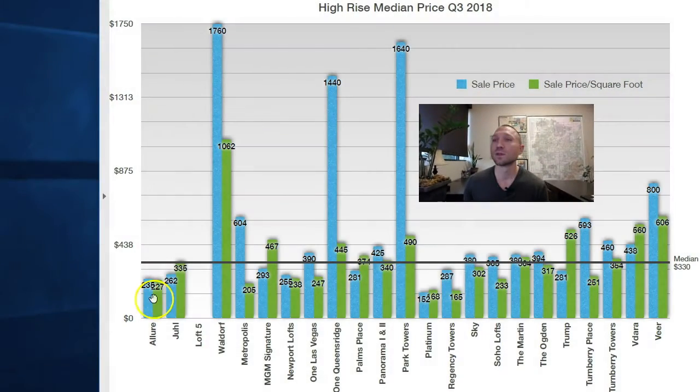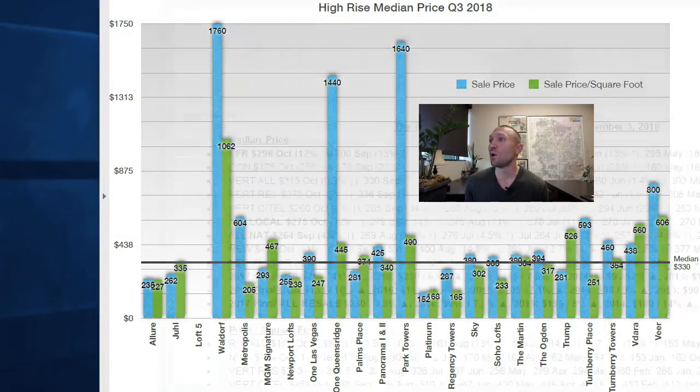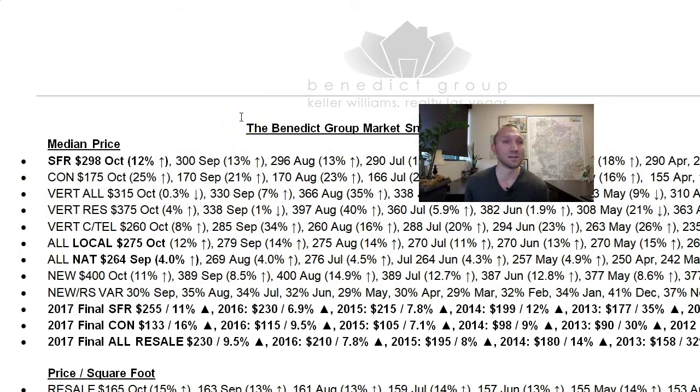I have a graph to show you. We'll talk about median sales prices and median price per foot for the various kinds of high-rises. At the end of quarter three, the median price of $330,000 is for both product types of high-rises combined.